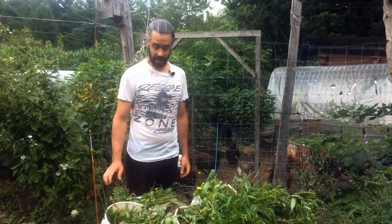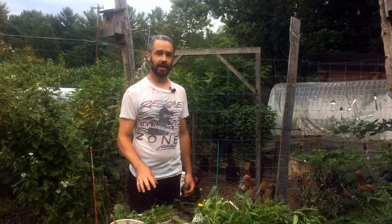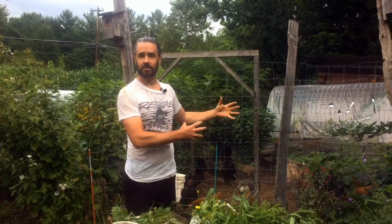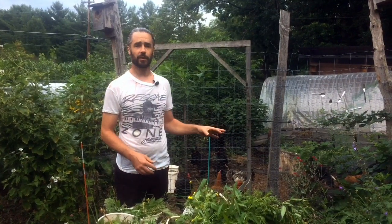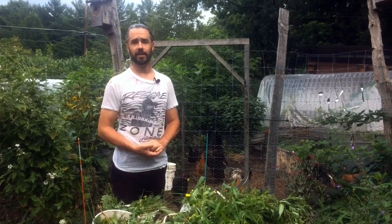We've been doing some weeding this morning and have a wheelbarrow full of freshly pulled weeds, and realized this might be a great conversation to have with folks who may also have chickens in their property. Do you give them weeds from the garden or not? After five years of experience with our chickens, I'd like to talk about what we do and give you some food for thought.